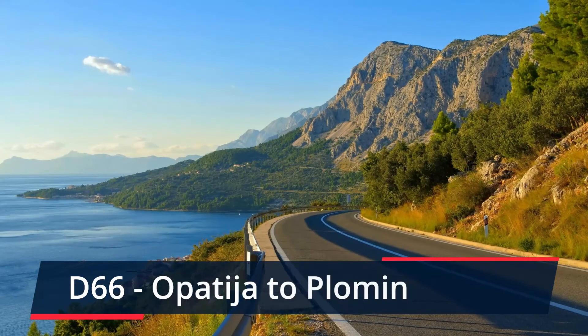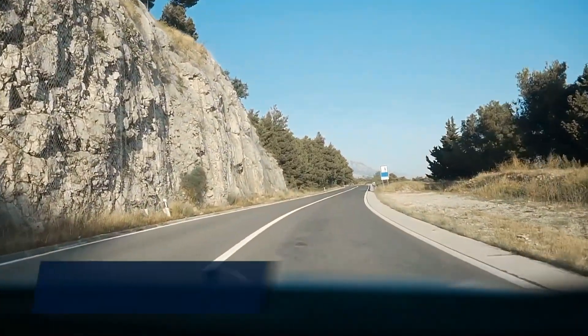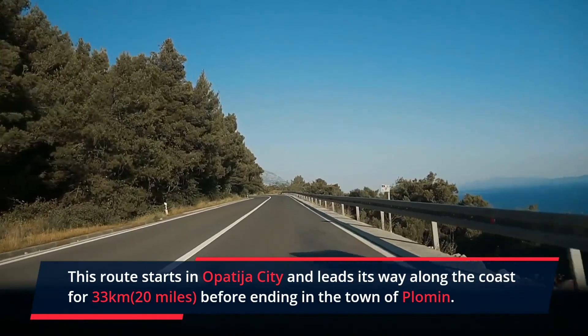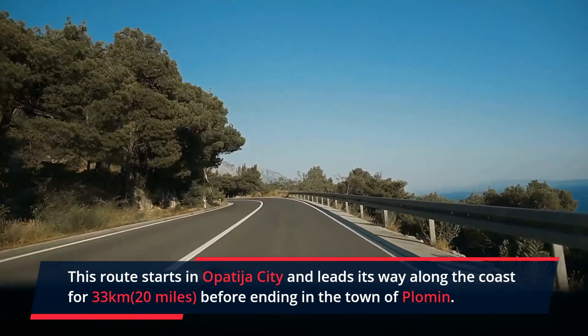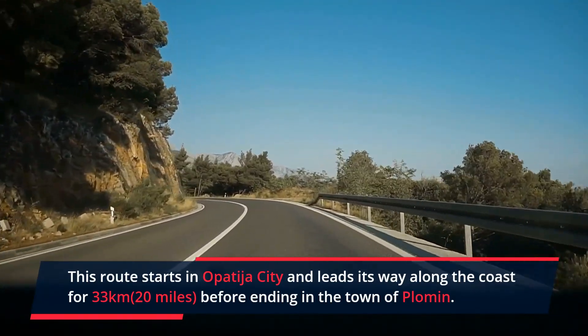Next, the D66 from Opatia to Plomin. This route starts where the last route left off, in Opatia City, and leads its way along the coast for 33 km before ending in the small town of Plomin. We guarantee you'll enjoy every single mile, for it is filled with some pretty great curves and scenic views.